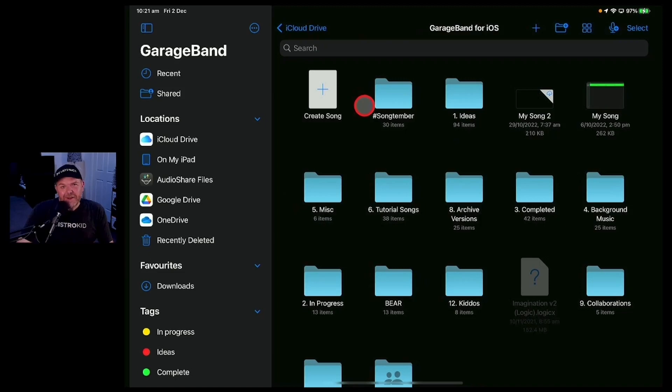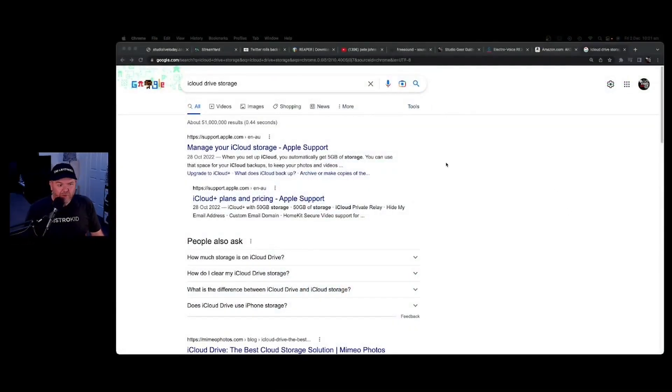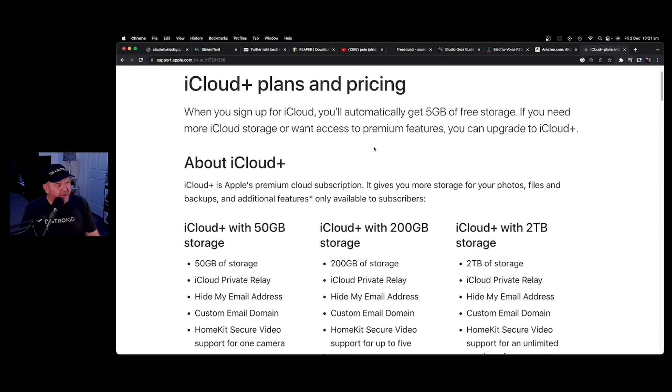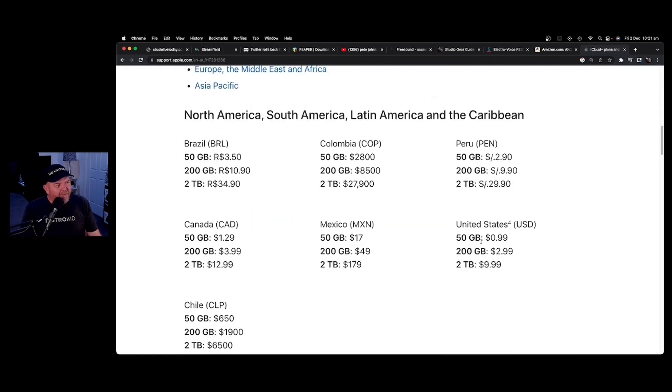Apple don't give you a whole lot of storage space there, so you may need to update your iCloud Drive storage. There's not very many things I say spend your hard-earned cash on, but if you're an Apple user, updating your iCloud storage is one of them. Let's look at the plans and pricing — it's not super cheap but not super expensive either. For most of you in the USA: 50 gigabytes is 99 cents per month, 200 gigabytes is $2.99 a month, and 2 terabytes — which is what I have — is $10 a month.